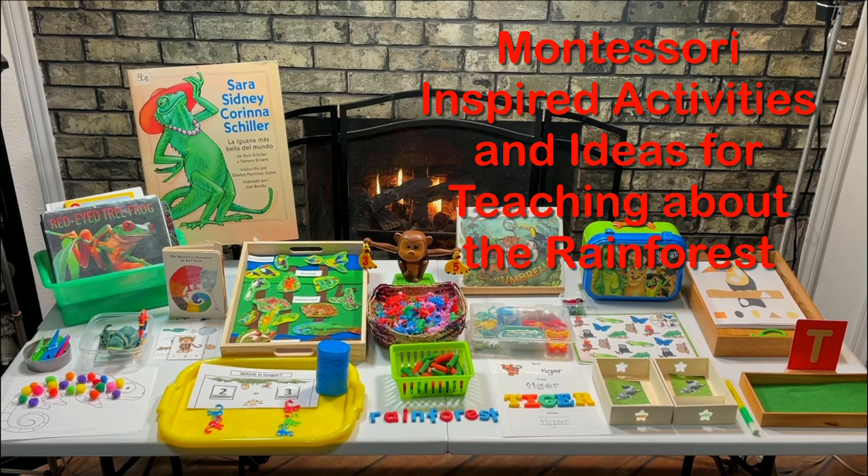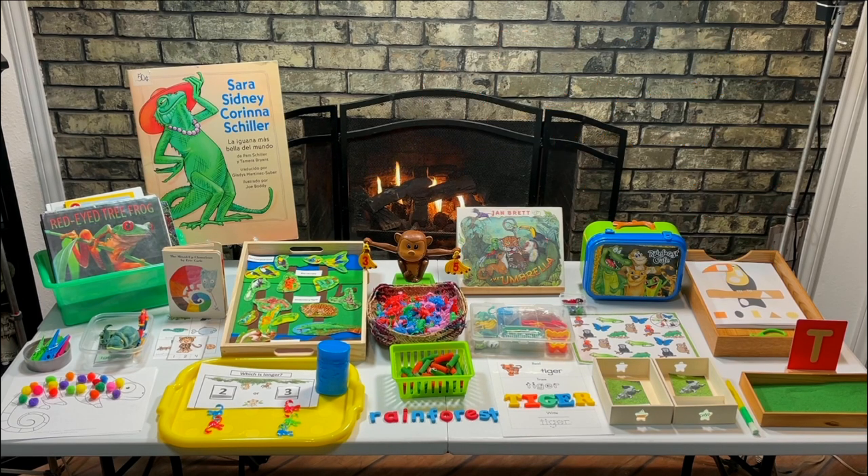For these activities, I will be using books from the library and from the thrift store, along with some toys and manipulatives from the thrift store. I will also be using some free printables that I found that are great for teaching preschoolers about the rainforest. I will tell you where you can get these printables, and as usual, I will be sharing some of my free printables with all my subscribers.